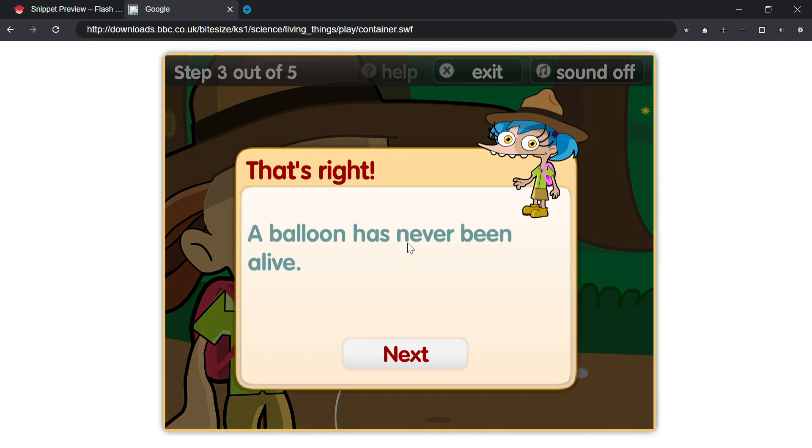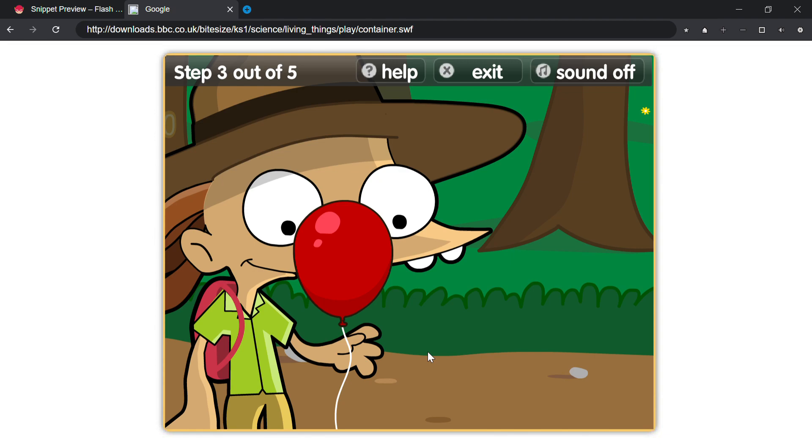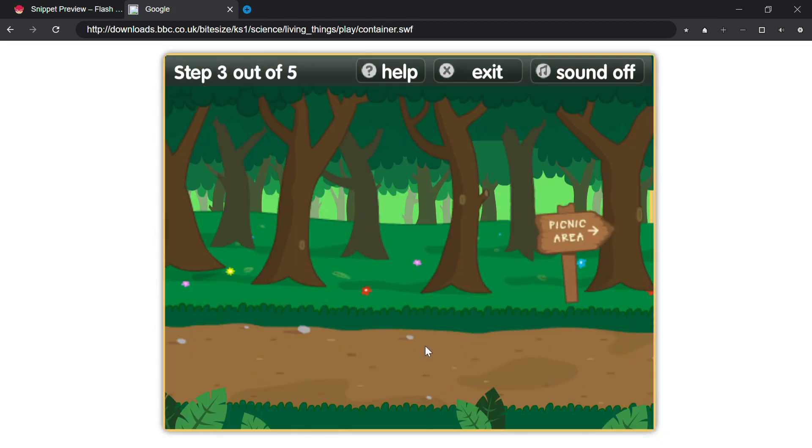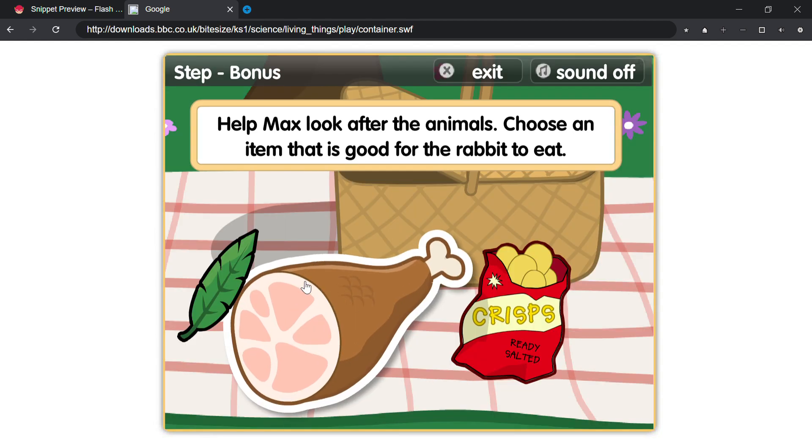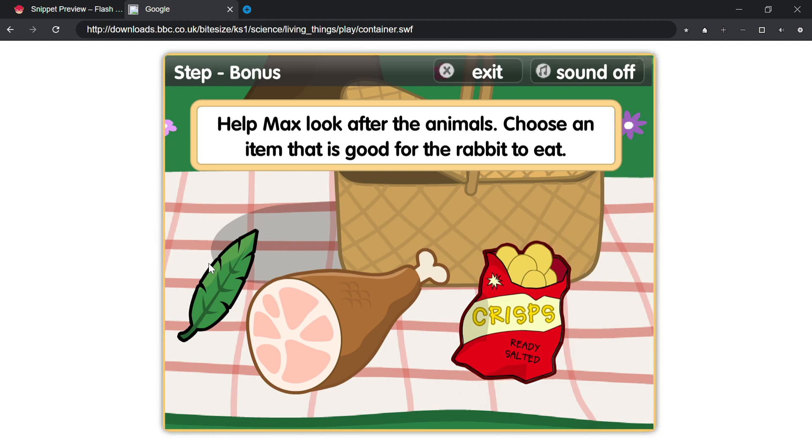That's right! A balloon has never been alive. Help Max look after the animals — choose an item that is good for the rabbit to eat.